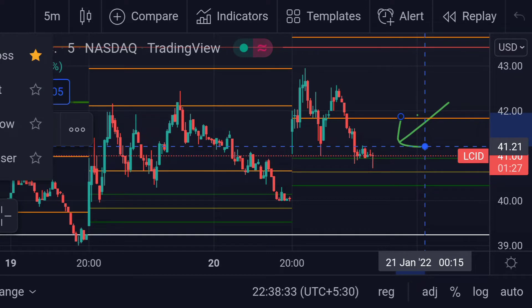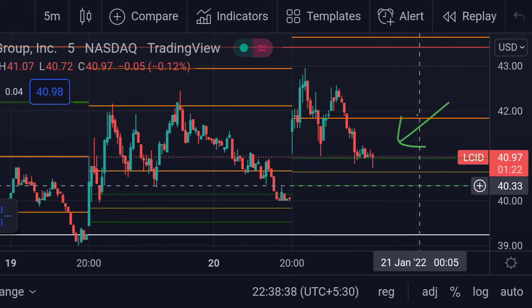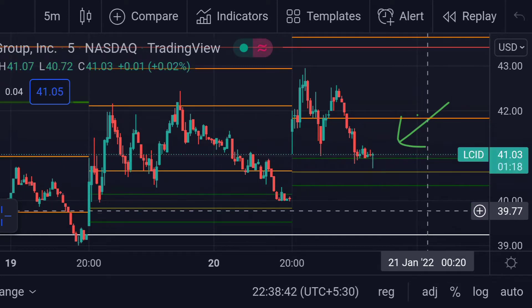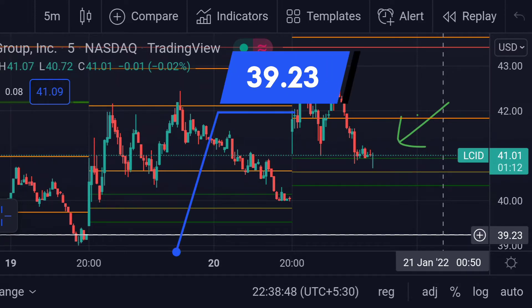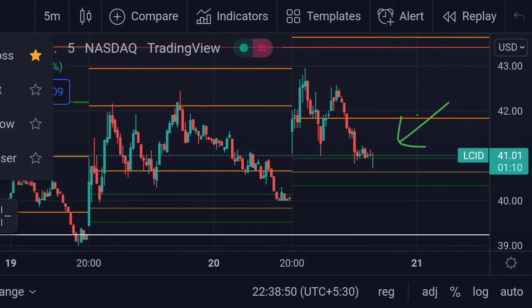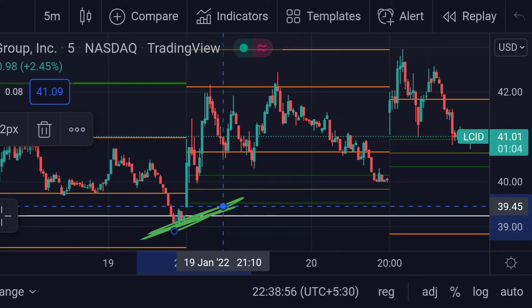It is struggling at that level. If the price breaks that line and goes beyond the bottom of the power range, then we can expect another support at the white line, which is the weekly support at around $39.23. Previously, we can see that the price acted as a strong support at that same line.